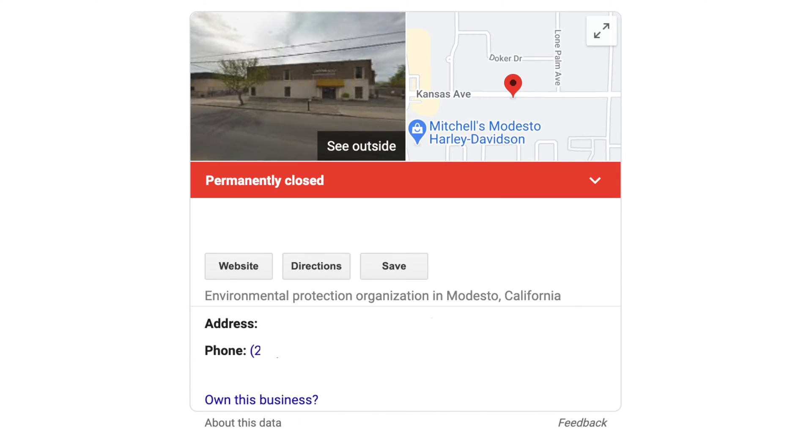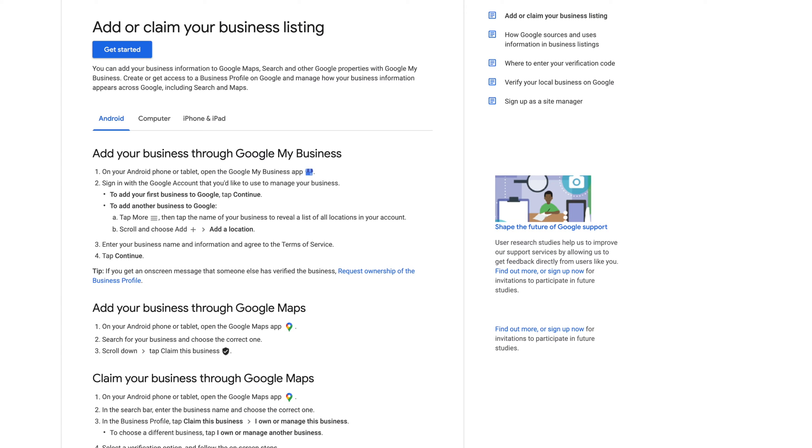If there's a Google My Business listing that shows up in Google Maps and Google Search that you want to get rid of completely, Google gives you one way to do that. You have to have claimed this business listing, which means you have to have it in your Google My Business account. That means going through the process of verifying that you are the business owner or representative, and walking through that process. I'll provide a link below from Google on how to verify that business listing. You have to have ownership of this listing in order to do what I'm going to explain.